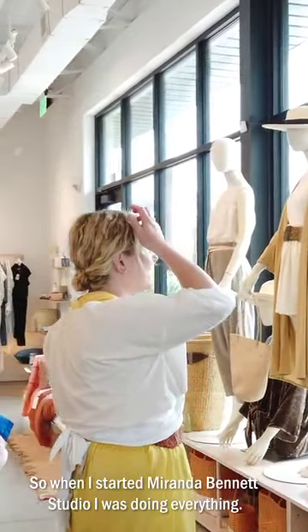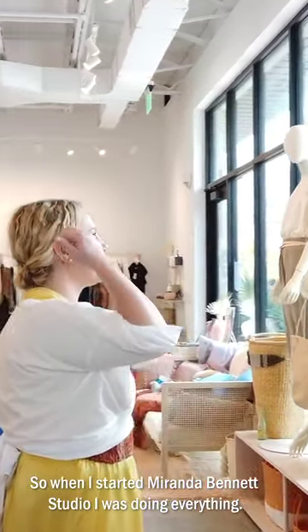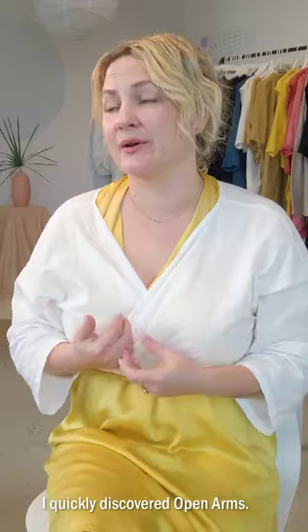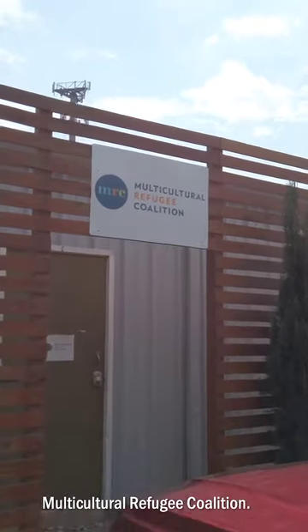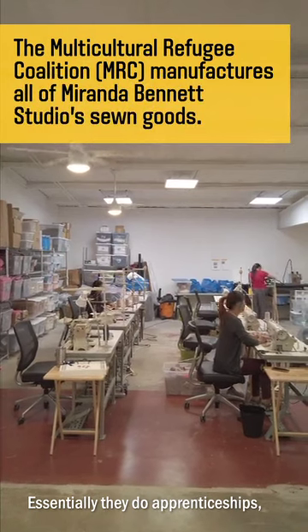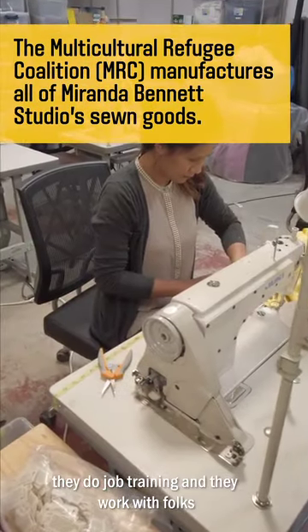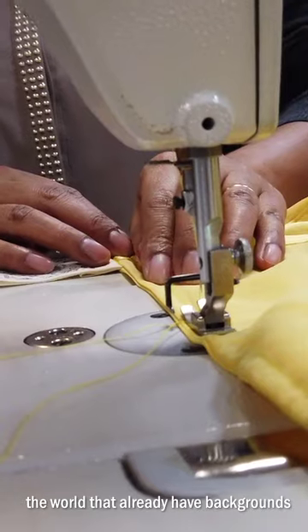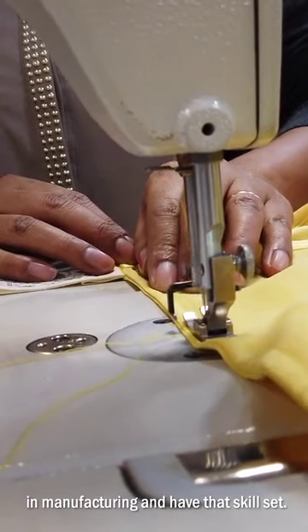When I started Miranda Bennett Studio I was doing everything. In the process of researching what options were available, I quickly discovered Open Arms, which is a social enterprise of the Multicultural Refugee Coalition. Essentially they do apprenticeships, job training, and they work with folks that are coming here from other parts of the world that already have a background in manufacturing and have that skill set.